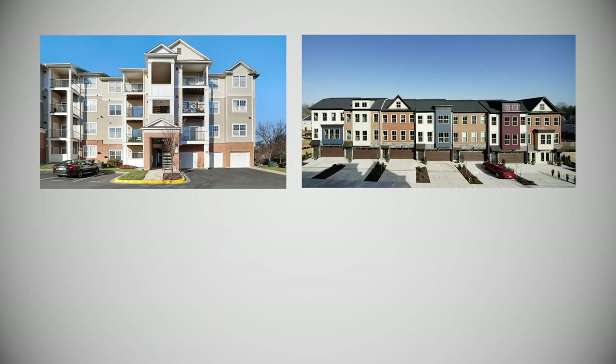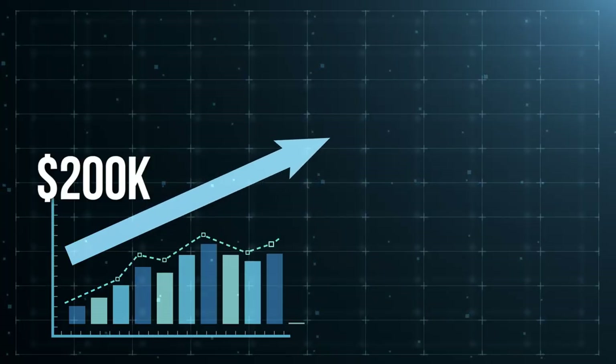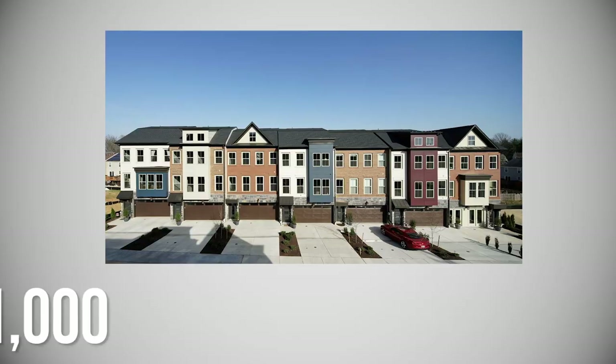Number one is housing. Germantown has a vast array of homes from condos, townhomes, and of course single family homes. Most of the construction took place between the 1980s up until about the 2000s. While there are older homes with larger lots, mostly you're going to find communities with amenities like swimming pools and tot lots. As far as price range, you'll see everything from a low of about $200,000 up to maybe a million or slightly beyond. According to Bright MLS, the average home sale in 2020 was $375,100; single family homes averaged $583,300; and attached homes — condos and townhomes — averaged $301,000.